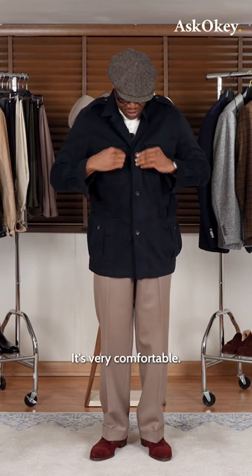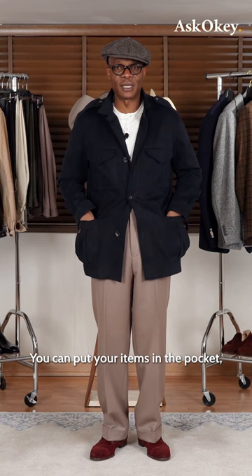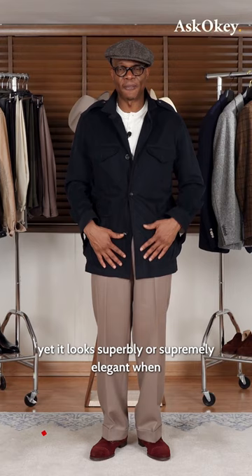Opening this up a little bit — it's made of cotton, very comfortable. You can put your items in the pocket. Yet it looks supremely elegant when combined with your Ascoki casual trousers.